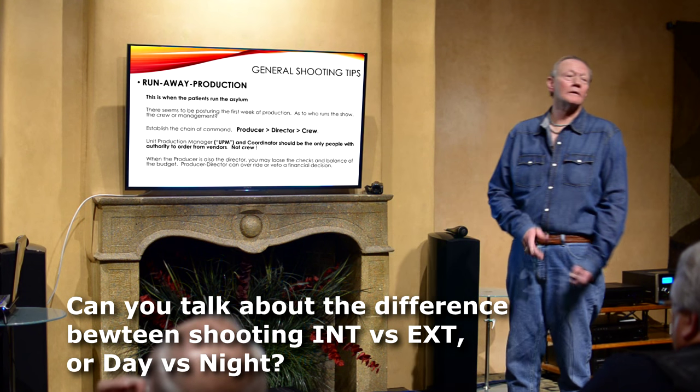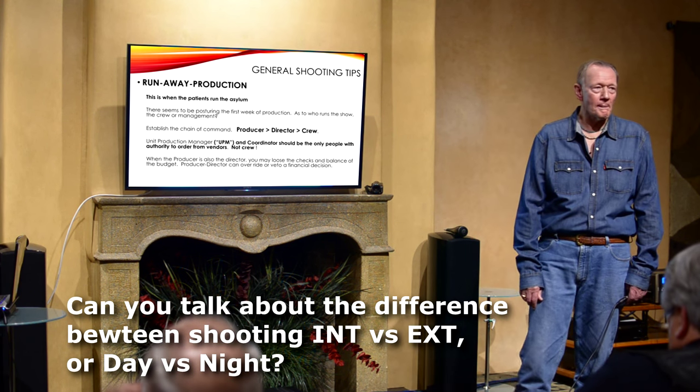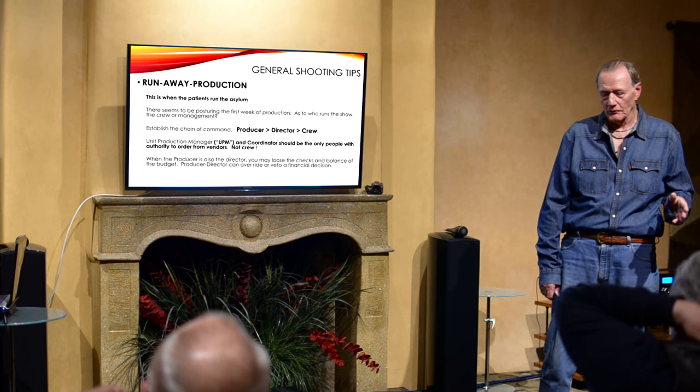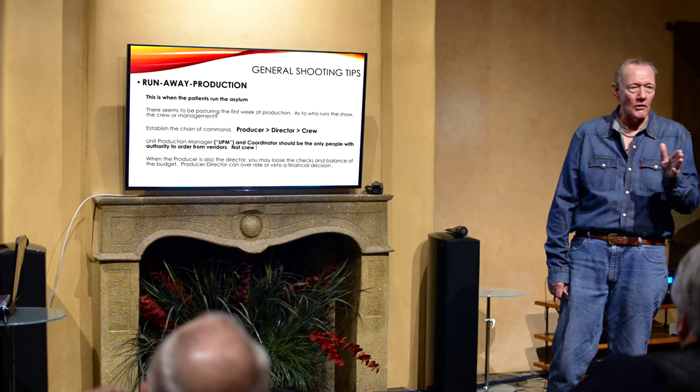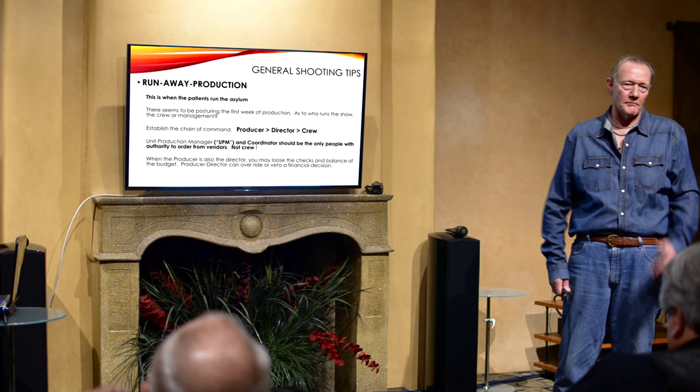On shooting indoors vs. outdoors, day vs. night: at nighttime it's going to take longer to get the shots. What we usually do is build into it — go later every day so by the time you get to the night shoot you're not too badly off. But your body is telling you it's nighttime, and around 1 a.m. when you're supposed to be shooting until 5 in the morning, everybody starts dragging. I prefer to do daylight whenever I can. You can certainly cheat inside for nighttime very easily.